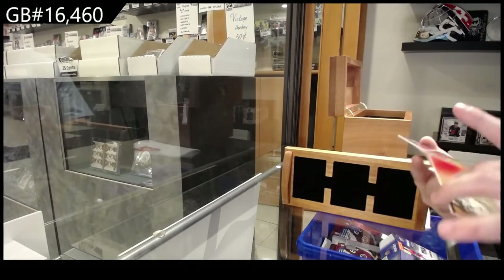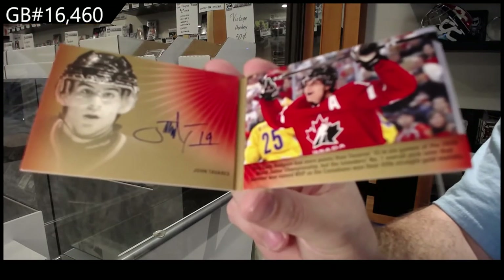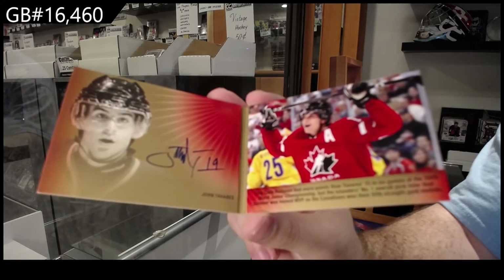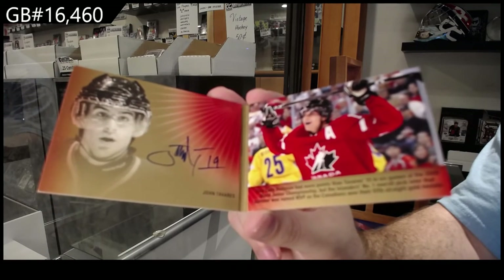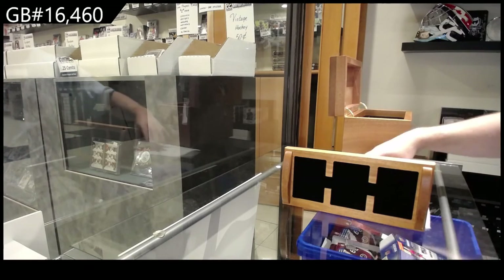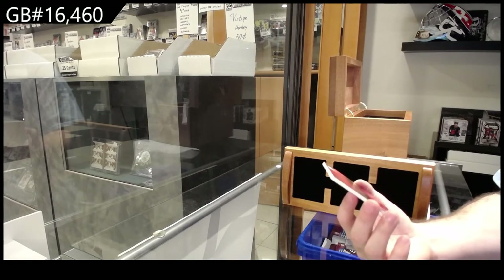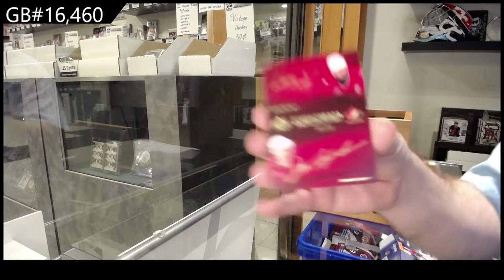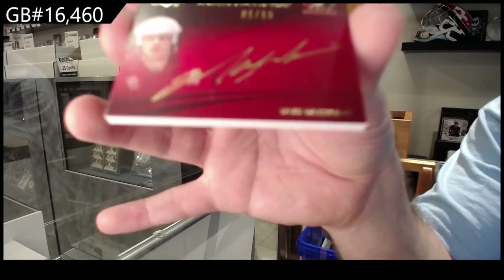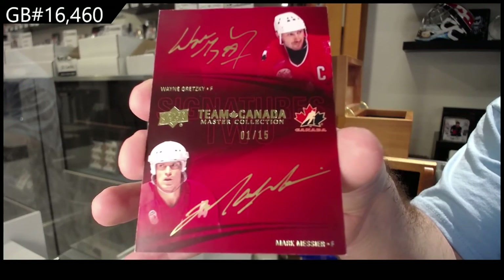We've got a signature moment — John Tavares, out of 25. This was actually an amazing box. A dual autograph, number 1 of 15 — Marc Messier and Wayne Gretzky. Hell yeah!